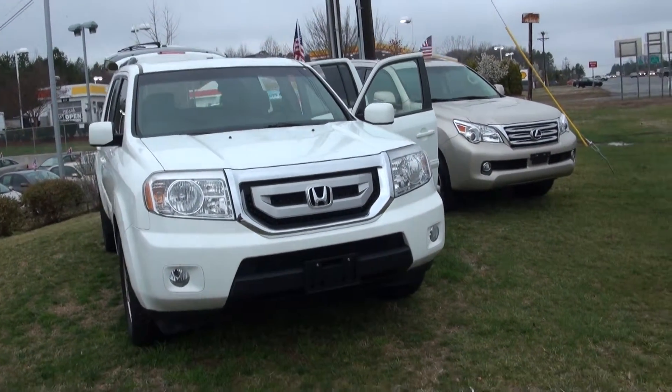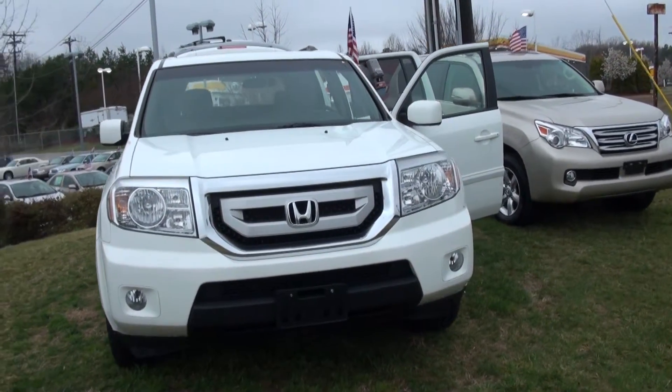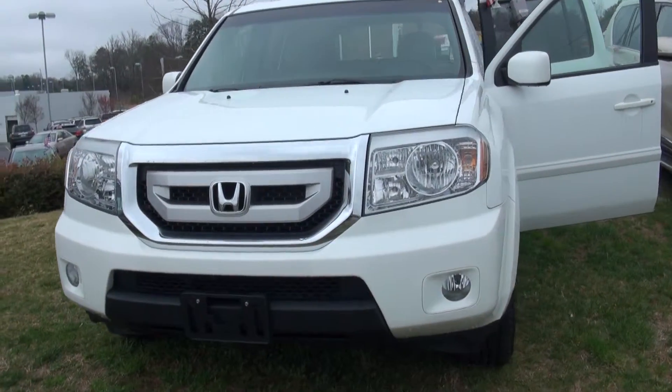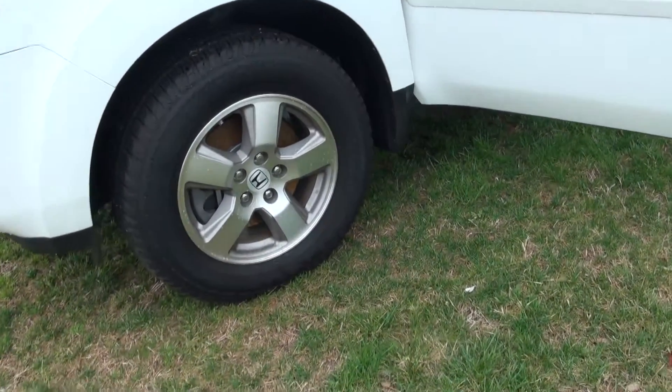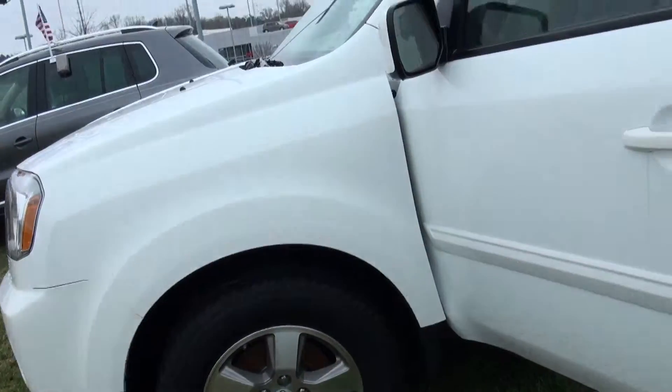Hello Brandy, this is Todd over here at Scott Clark Toyota. We wanted to thank you for your interest in this beautiful 2011 Honda Pilot — this one's in iceberg white, as you can see. Making this video on behalf of David Gibbs, he's gonna be your sales guy. Got the nice alloy wheels here and like-new tires.